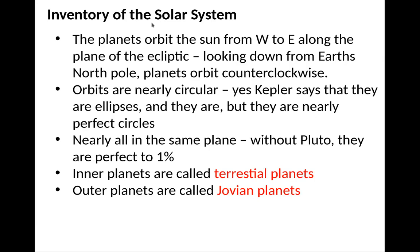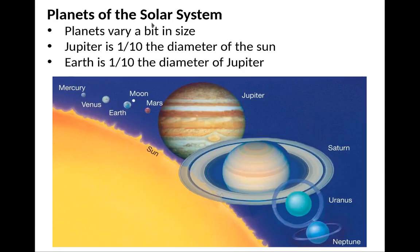That's why the observations by Tycho were needed for Kepler to deduce that they were actually ellipses rather than perfect circles. Nearly all of them are on the same plane — without Pluto, they agree to about 1%. The inner planets are called the terrestrial planets and the outer planets are called the Jovian planets. The same plane means they all sit in one simple flat surface with an accuracy of 1%. Quite remarkable.